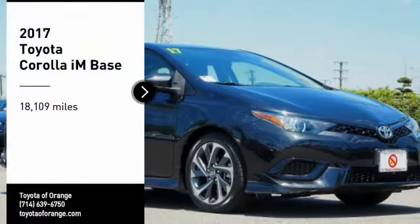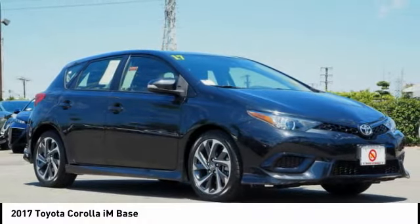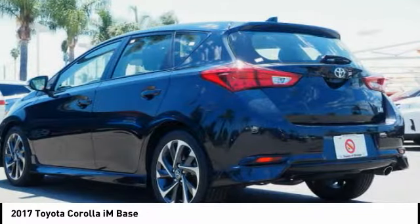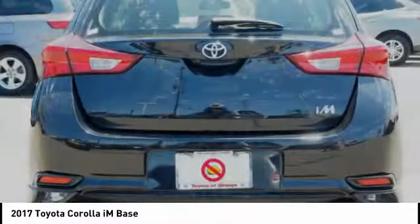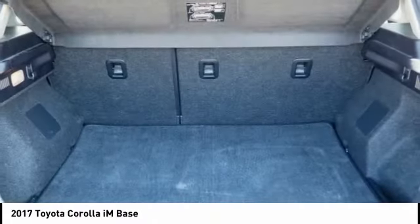Looking for the right vehicle? Check out the 2017 Corolla IM. The Toyota Corolla IM is a functional hatchback with a sporty look. You'll be thrilled with a comfortable ride, spacious interior, and overall enjoyable driving experience.